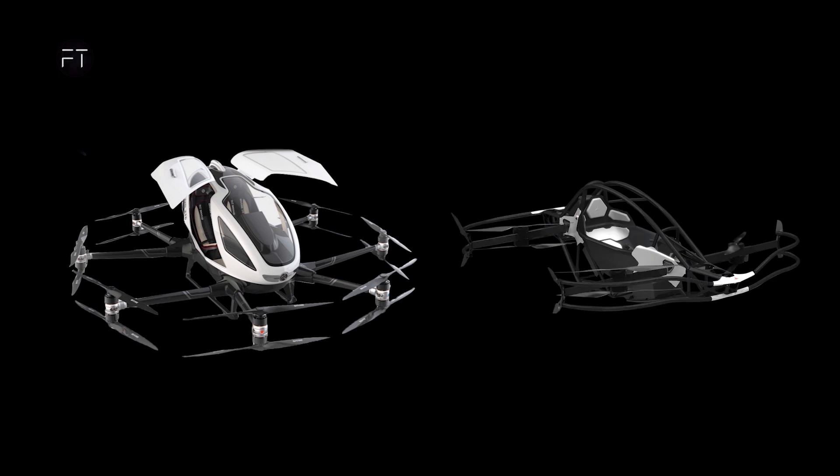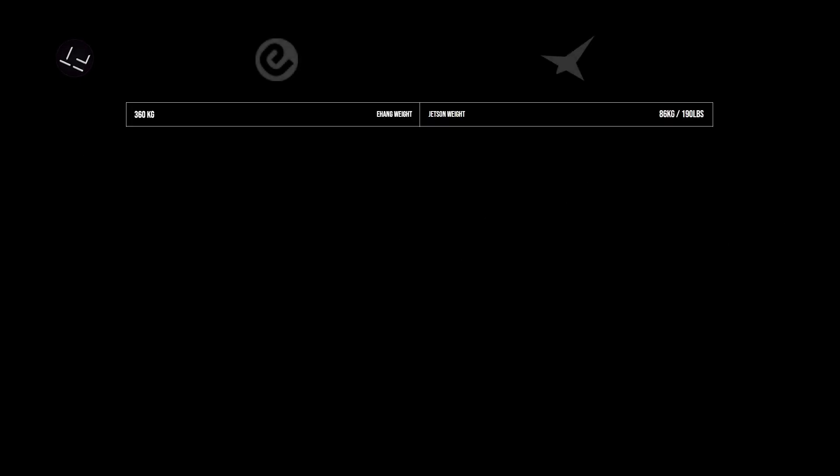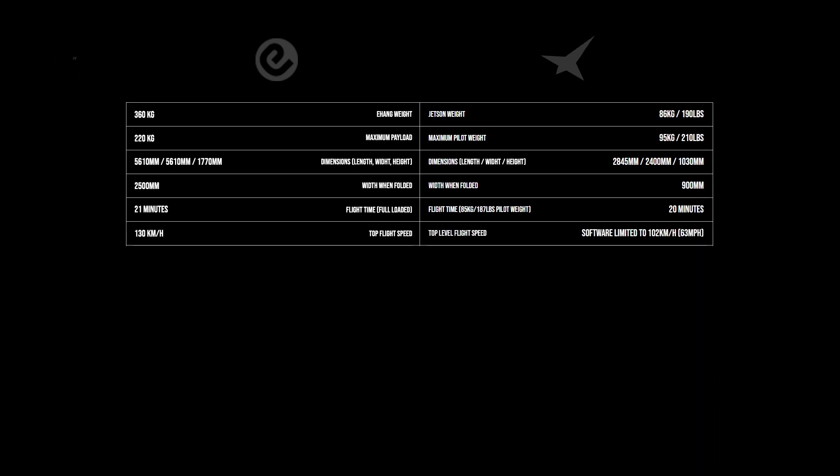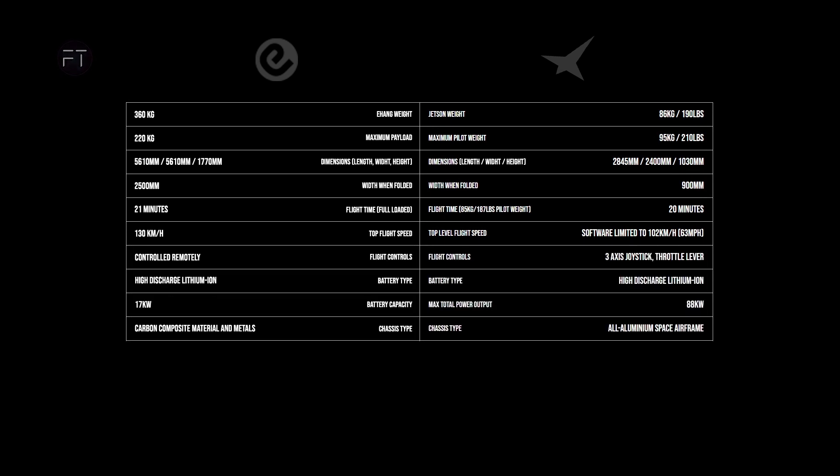More technical specs are fully stated on their site. Just for comparison, let's compare it to EHang so we can see the difference clearly. The weight is 86 kilograms for the rig only — the driver's weight is stated separately, so make sure you check that before jumping on. The dimensions are a lot smaller than EHang. Flight time is 20 minutes, which is good given the size difference. They don't state the max height, but we assume you don't take it too far up since there's no windshield. Speed is limited to 102 km/h, though they hint it can cruise faster. The chassis is made from an all-aluminum space airframe, while the EHang 216 is made of carbon.